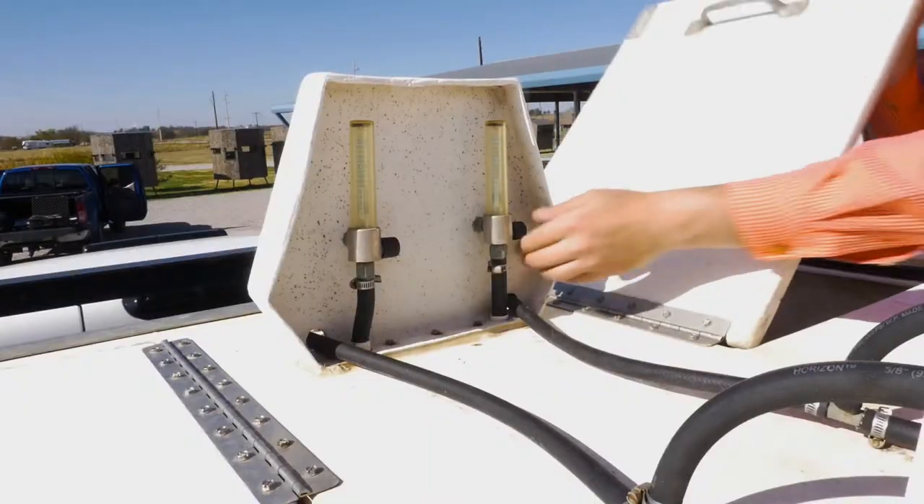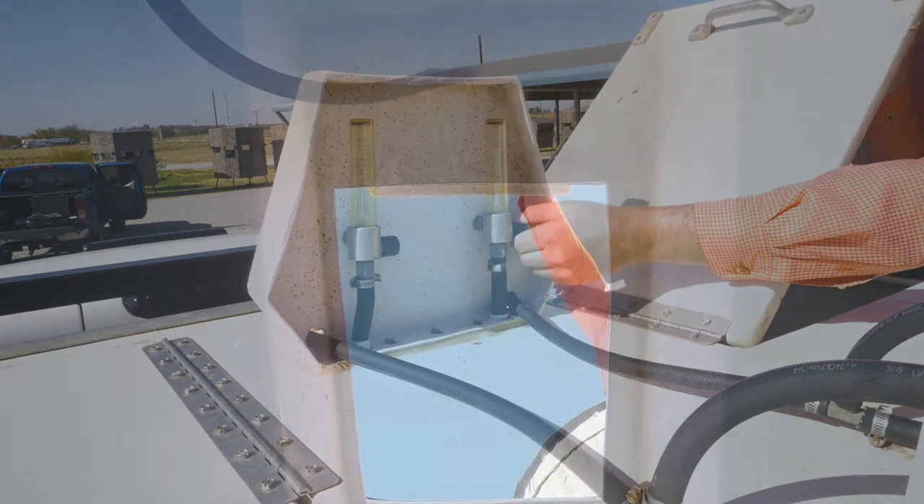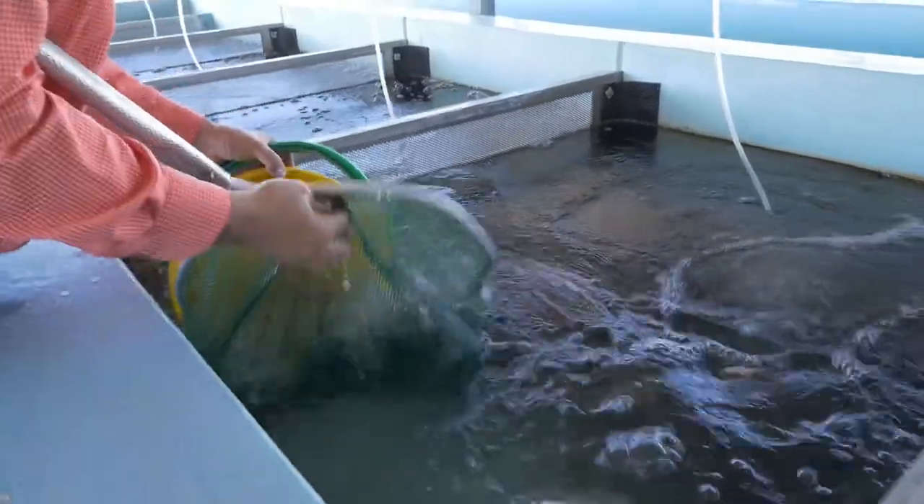Once we fill the tanks with water, we turn on our oxygen diffusion system. Each tank contains a diffuser to add oxygen to the water so that the fish can be transported over a long period of time. The fish are selected and carefully netted into buckets and placed gently into the holding tanks.